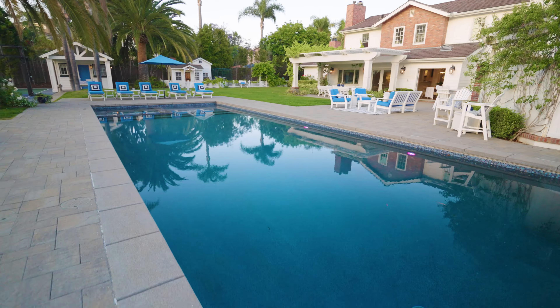When I think about the perfect backyard, you're right at home. I'm very impressed. I literally can't think of anything better than where I'm standing right now. This yard is perfect.